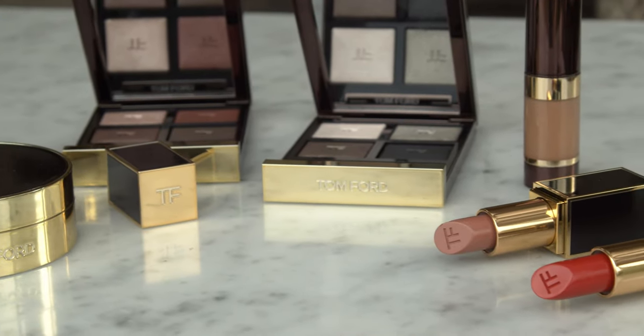My name is Sandra Hagelstam and we're here today in the beautiful south of France. We are here with Tom Ford Beauty and we're going to go through some of my essential summer beauty tips.